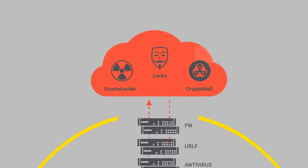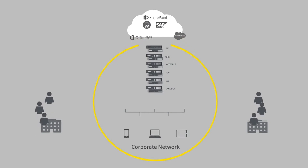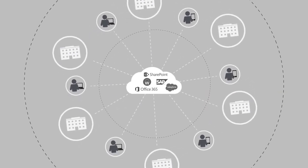As perimeters continue to dissolve, we need to approach security in a dramatically different way. We are thrilled to announce that Splunk and Zscaler are partnering to deliver a tightly integrated cloud security and security analytics platform. We're offering a fundamentally different approach to legacy networking and security with the world's most comprehensive zero trust platform — a cloud-delivered approach to fast, direct, seamless, and secure connectivity across the entire ecosystem.